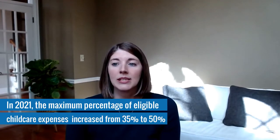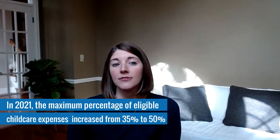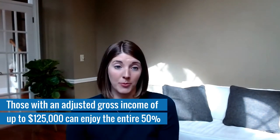The Act also changed the eligibility parameters around the Dependent Care Tax Credit. In past years, most families with over about $43,000 in adjusted gross income were better off fully taking advantage of a Dependent Care FSA rather than a tax credit. But for 2021, not only was the maximum percentage of eligible child care expenses increased from 35% to 50%, but now those with an adjusted gross income of up to $125,000 get to enjoy the entire 50%, versus 2020 when that maximum benefit of 35% began declining at just $15,000 in adjusted gross income.